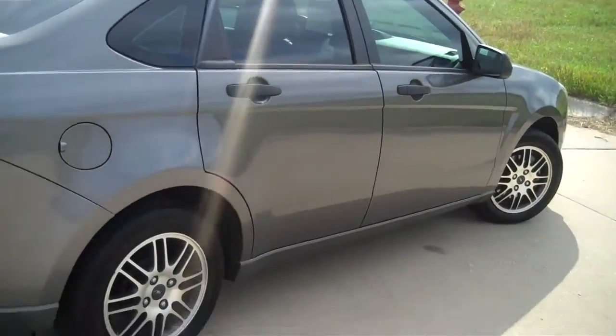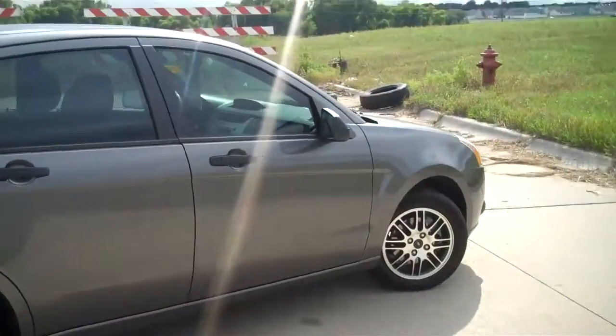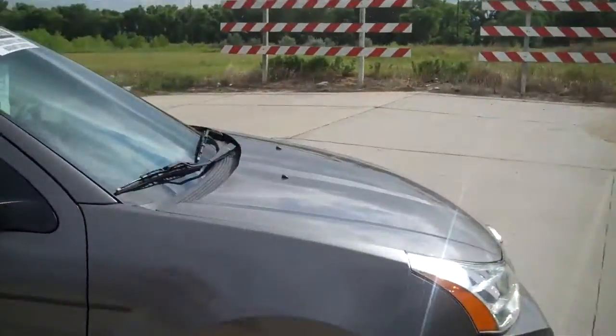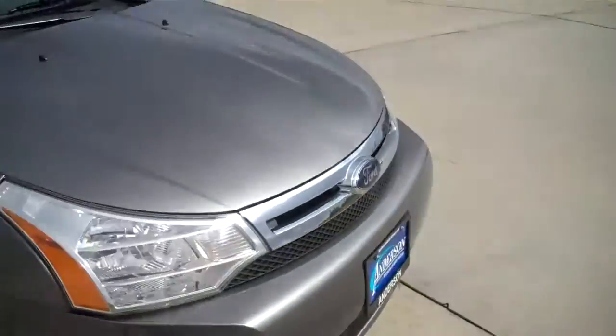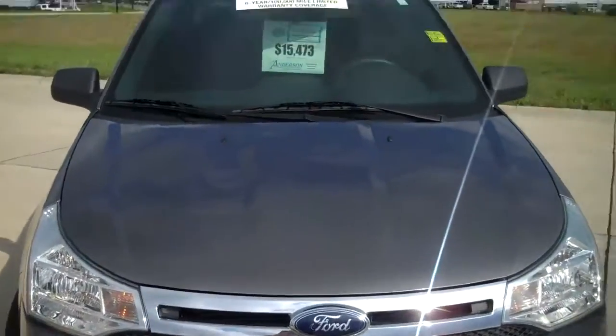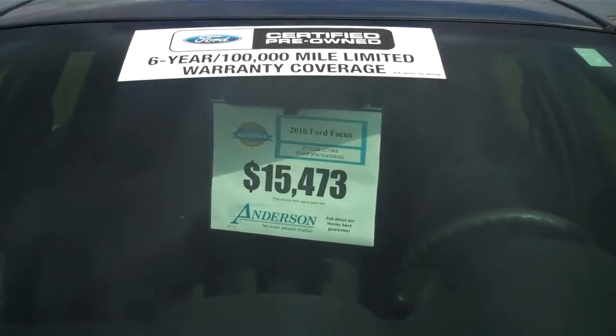Here's a side shot of your alloy rims and tinted windows. And we're going to do a front view. There's your fog lamps, head lamps, and there's our Anderson Advantage price clearly posted on the window.